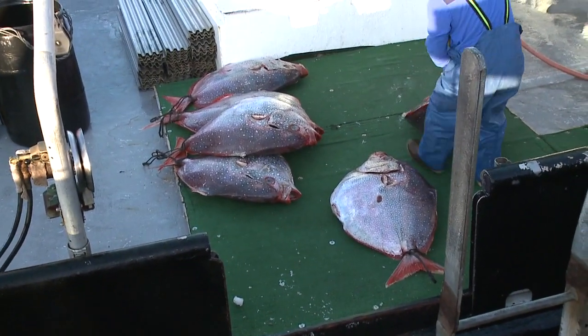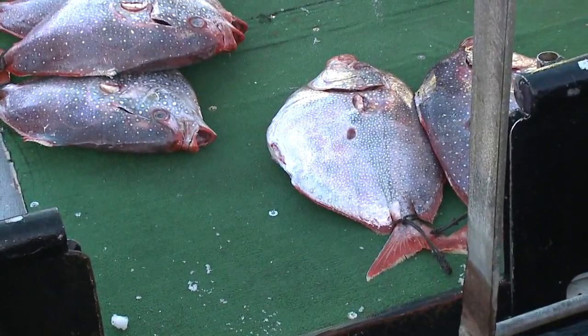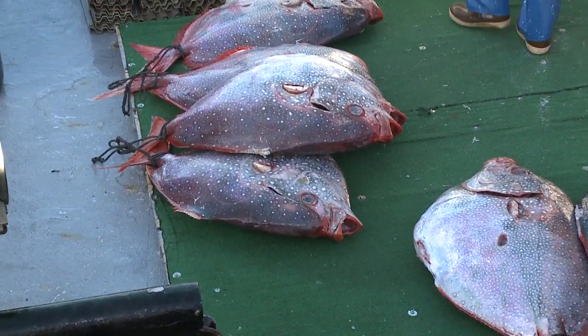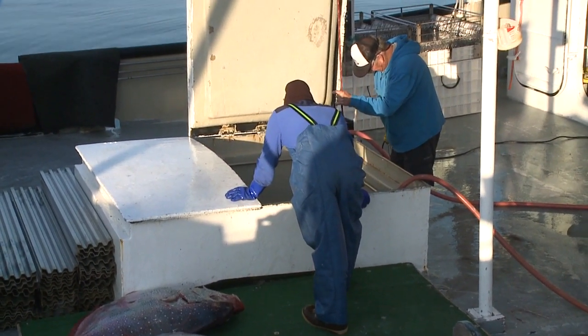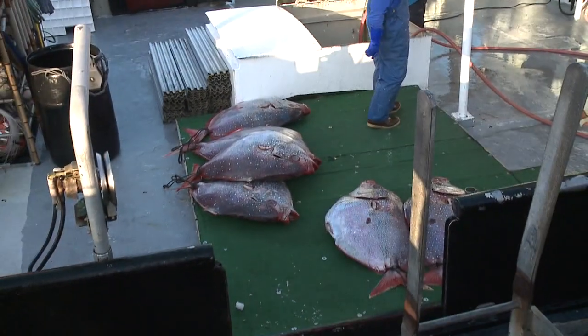How much does each of these fish weigh? You're looking at an average between, let's call it 80 and 115 pounds. These are just beautiful. They probably got about 45,000 pounds or more of assorted seafood down below.